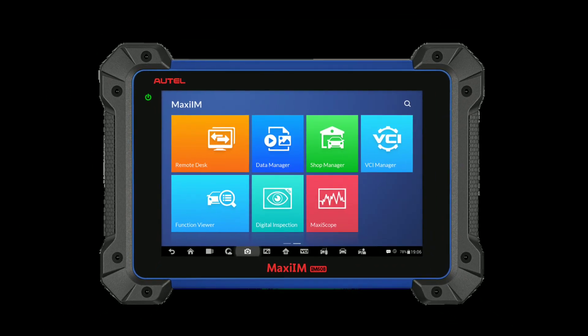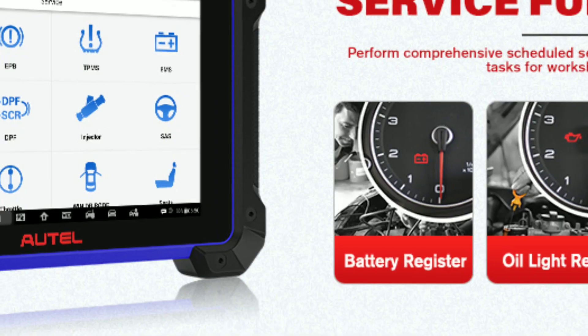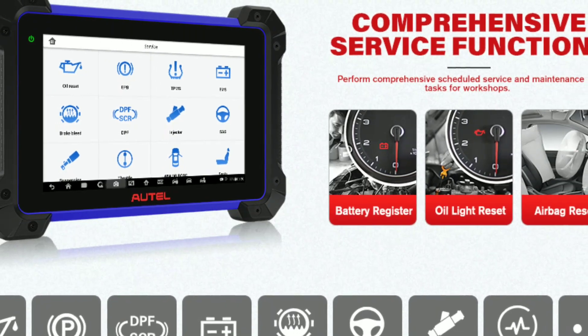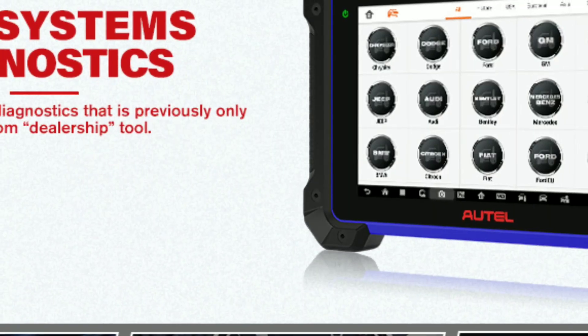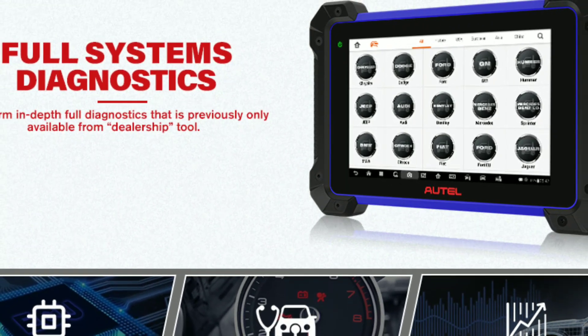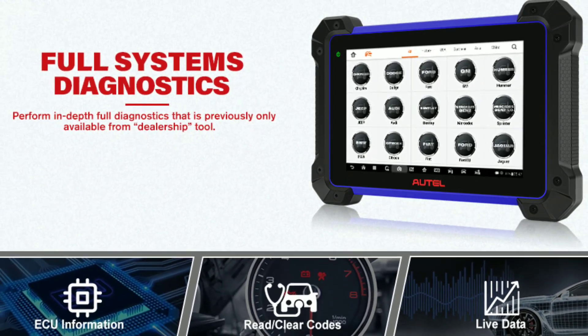With the IM608 you can perform various immobilizer functions, such as disabling or enabling keys, resetting the immobilizer system, and more. This is particularly useful when dealing with theft-related issues or when you need to replace an immobilizer module.